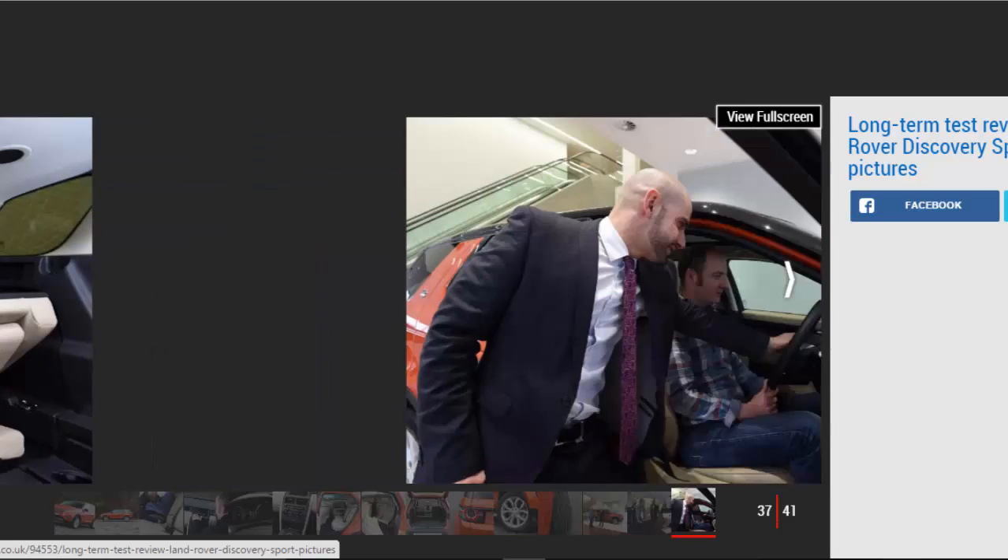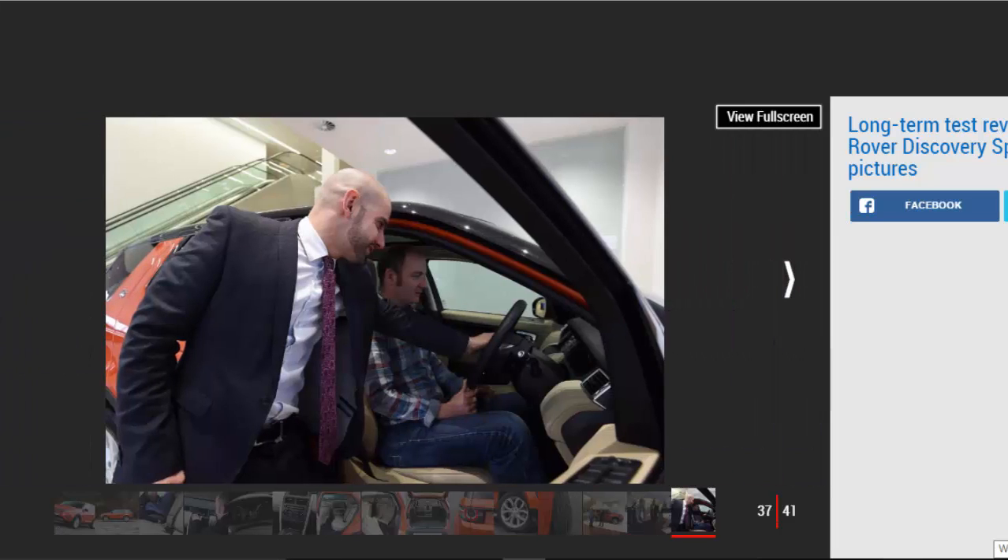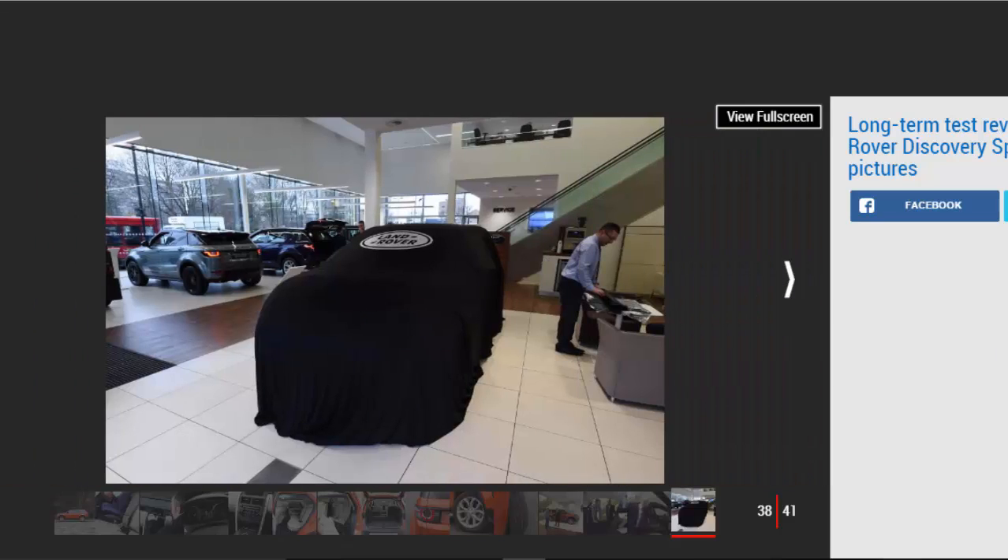The eye-catching paint isn't the only option on our Baby Disco. I'd also added the £1,140 style pack, which brings privacy glass, illuminated kick plates and configurable ambient cabin lighting, plus the £2,490 entertainment pack which includes a 17-speaker Meridian sound system and dual-view infotainment screen. Even without these extras, the base model is pretty well equipped. The lengthy standard kit list runs to leather seat trim, sat-nav and xenon lights. We've also added the £390 adaptive function, keyless entry, a reversing camera and cruise control. There really isn't much this car doesn't have.